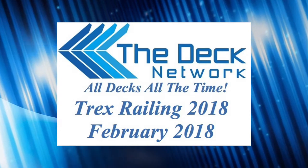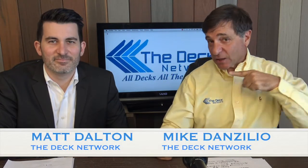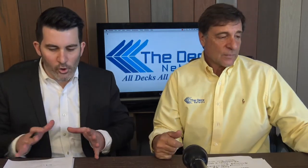The Deck Network. Build a deck. This is The Deck Network. I'm your host Mike Danzillio, and we have the King of Queens right here, Mr. Matt Dalton, the co-host here, a member of The Deck Network — all decks, all the time.